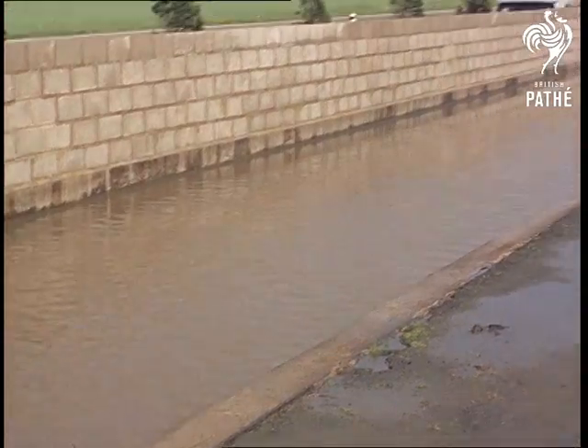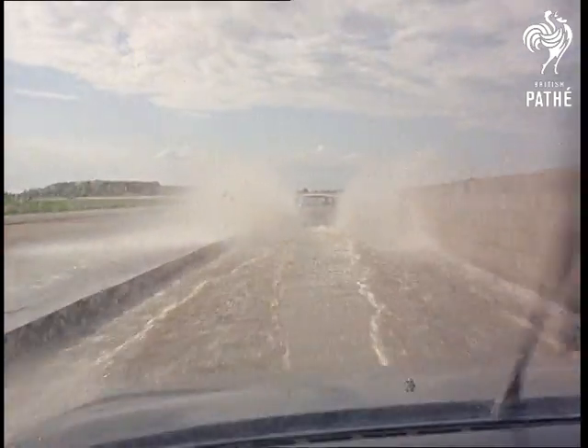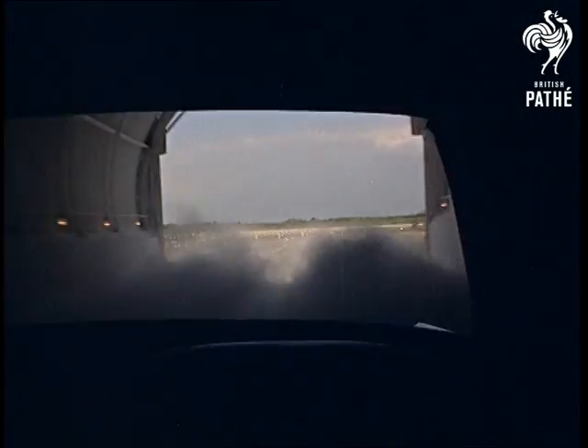Wet-weather roads may be commonplace in Britain, but the men at Mara are export-minded too, so a British saloon model must be able to withstand the odd monsoon or the occasional dust storm.